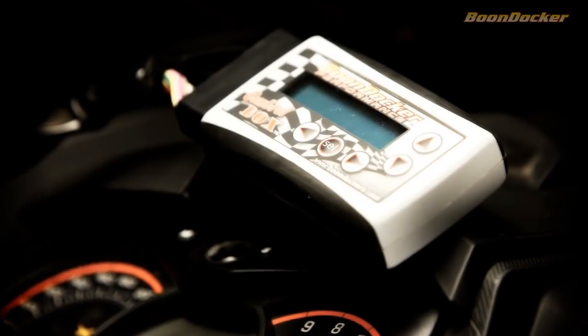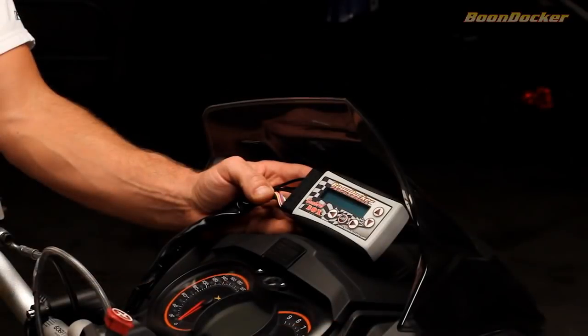One of our big advancements for this year is our electronic fuel control and boost control all in one box. In prior years we've always used two separate units to control these things, and now we're excited to have it all in one controller.